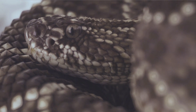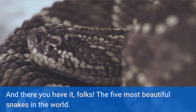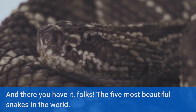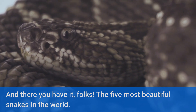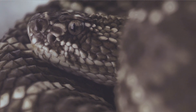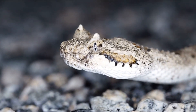And there you have it folks, the five most beautiful snakes in the world. Nature never ceases to amaze us with its diverse and breathtaking creations. Which snake did you find the most captivating? Let us know in the comments below. Don't forget to like this video, subscribe to our channel for more fascinating content, and hit the notification bell so you never miss an episode. Until next time, keep exploring the wonders of our natural world.